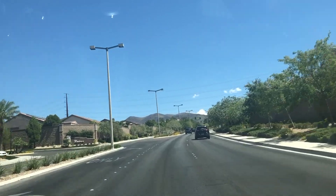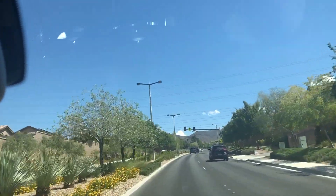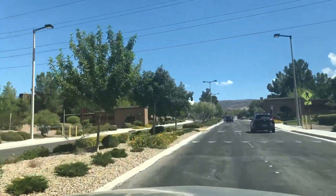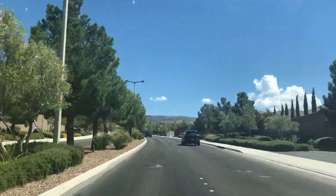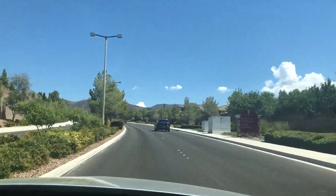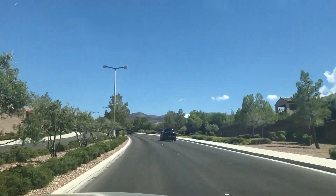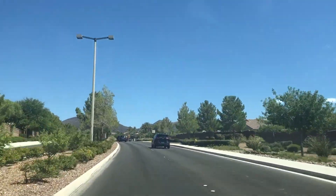As we drive up this hill, Anthem Highlands actually turns into Madera Canyon, which is another master plan community — you can see the sign right there. More walking trails. This part of Henderson is so nice; you feel elevated high above the city, yet close enough and convenient to everything you need.